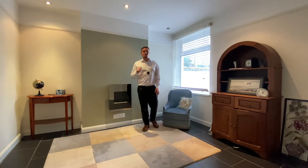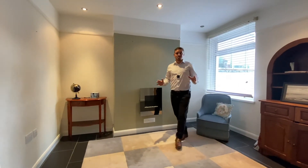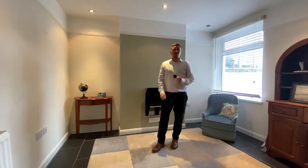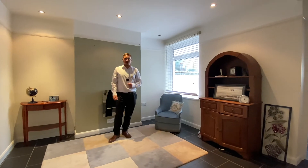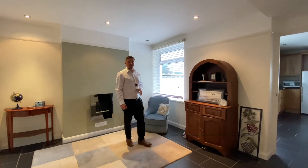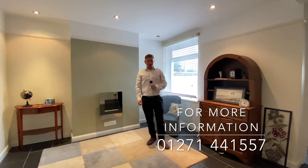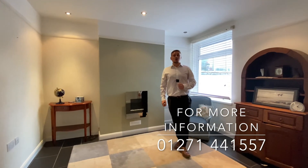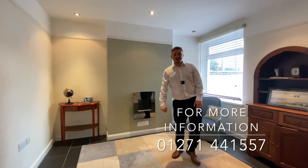So there we have it — that concludes our video tour for number 30 Stanhope Terrace in Bideford. In summary, we've got an immaculately presented three-bedroom mid-terrace property right in the middle of Bideford, just a few minutes walk to everything you could possibly need. If you'd like any more information or to book a viewing, please don't hesitate to give me a call in the office on 01271 441 557. Thank you very much.